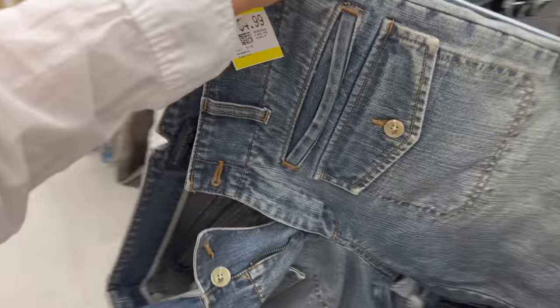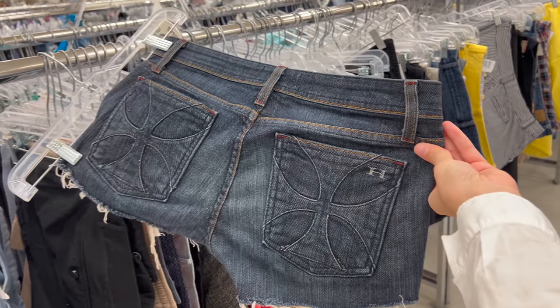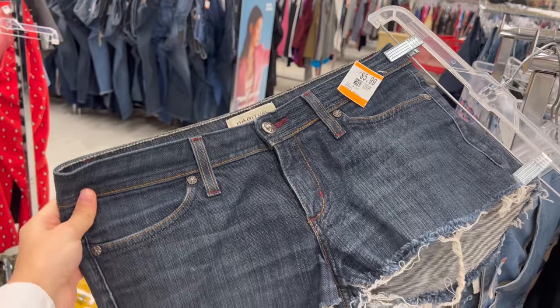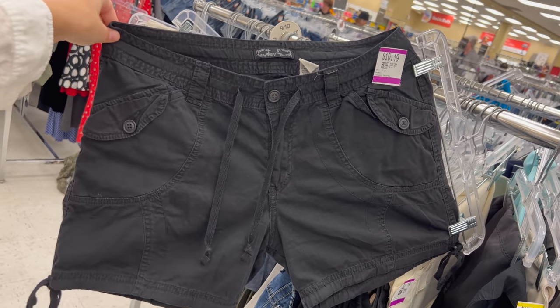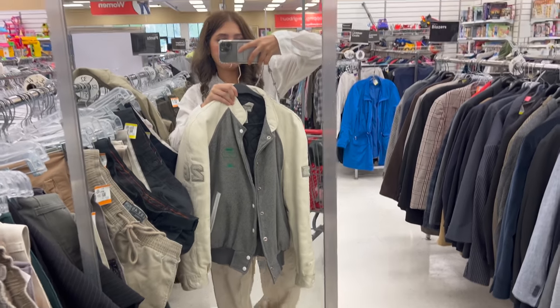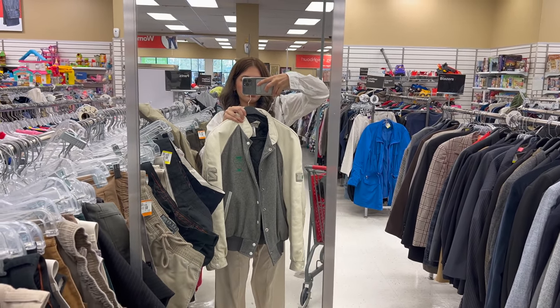Then capris — I don't know about them — but the pockets on the front were just speaking to me so I had to grab them. Then I found these amazing Chrome Heart vibe shorts; I really wish I got them, I love how short they are. And then these cargo shorts as well — some great finds.